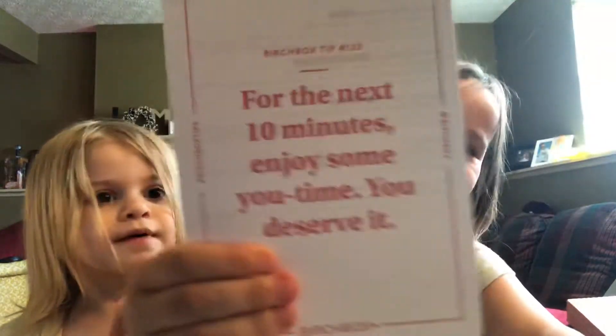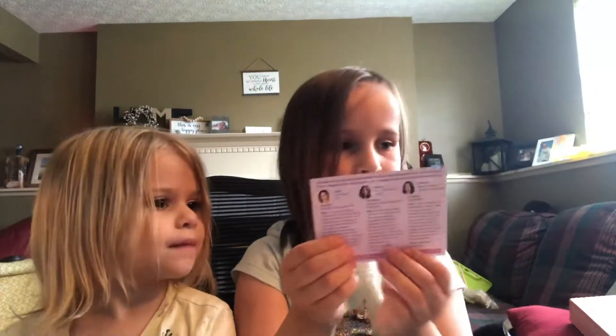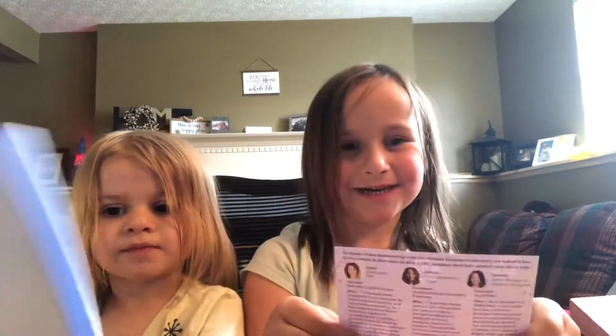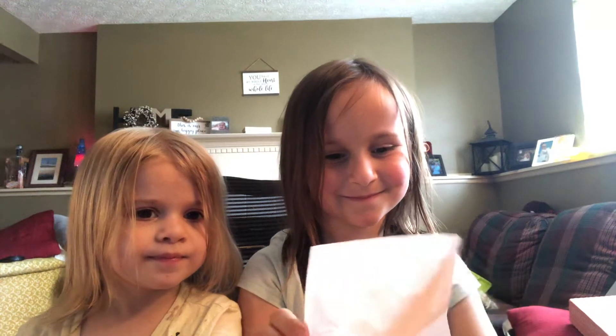What does it say? So here there's a card. This is a card. What does it say? It tells us, and on the back it says what we got. So hold on — it says, 'For the next ten minutes, enjoy some you time. You deserve it.' Okay, what's this? This is, in honor of our partnership with the Female Founder Collective, we asked a few of the women at Birchbox to pick an FFC member they admire to share and why. So we'll read that later. But this is a girl power box.